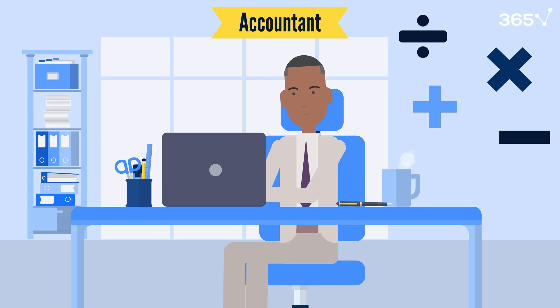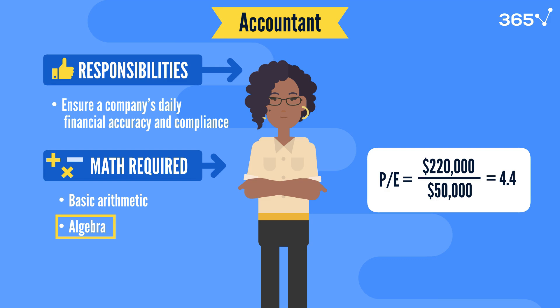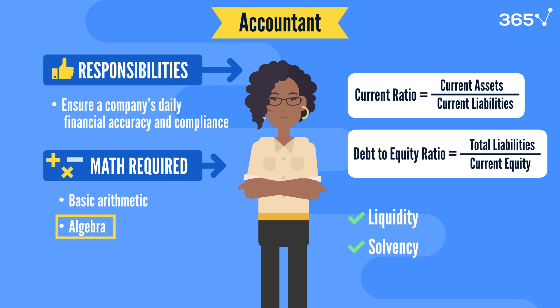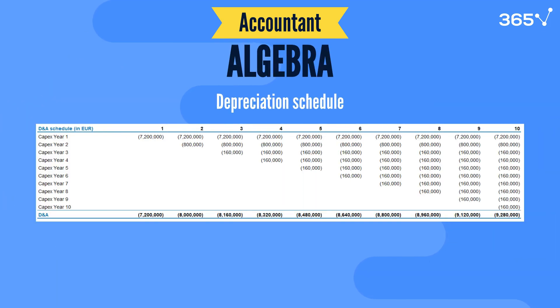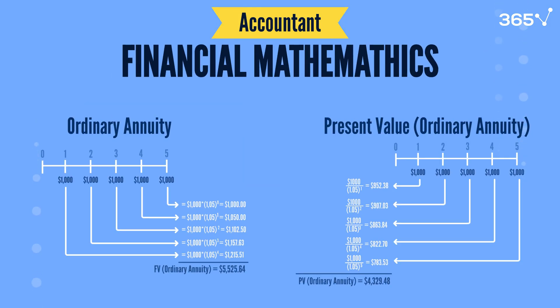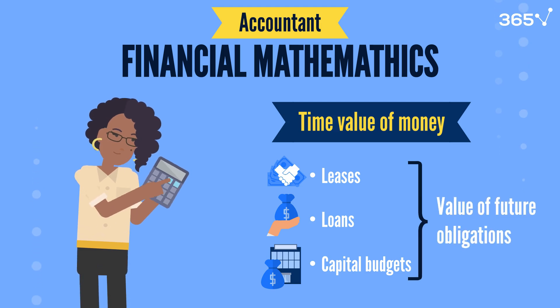Algebra is also vital in accounting, particularly for calculating financial ratios that reveal a company's health. Accountants use ratios like the current ratio and debt-to-equity ratio to assess liquidity and solvency, helping management make informed decisions. Algebra is also used to calculate depreciation schedules and understand department cost allocations. Financial mathematics is essential for accounting too, including calculating present and future values, valuing assets, and planning long-term finances. Accountants use the time value of money to evaluate leases, loans, or capital budgets, determining the value of future obligations.